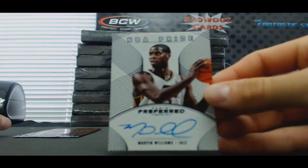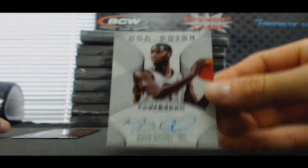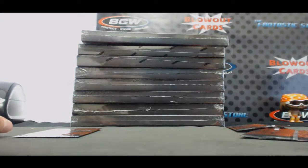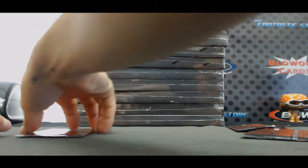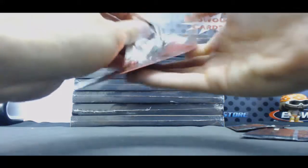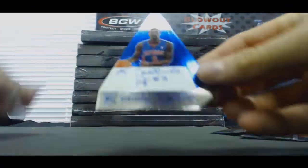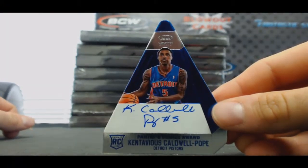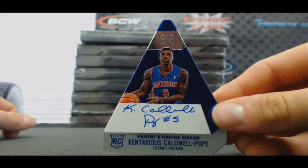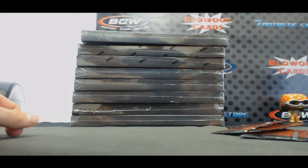Utah Jazz, Marvin Williams, NBA Pride 19 of 25. You might just run this entire box. And Kentavious Caldwell-Pope rookie signatures for the Detroit Pistons, and that goes to Tiffany, number four of 25.